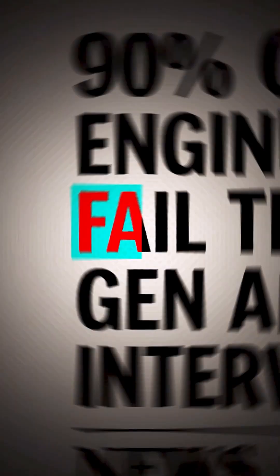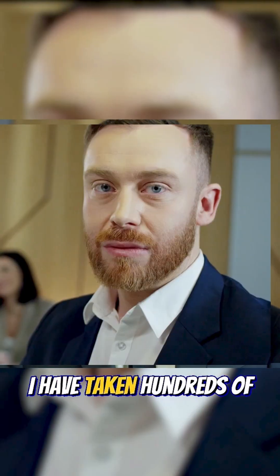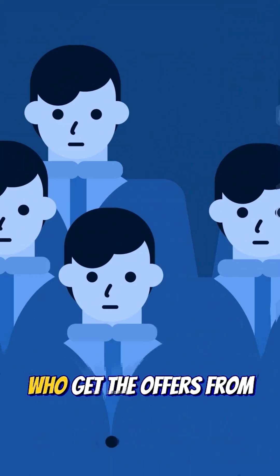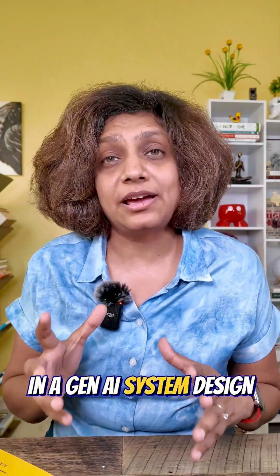90% of engineers fail their generative AI system design interviews. Why? Because they answer the wrong question entirely. I have taken hundreds of these interviews and I can tell you that there is a method to this madness. In this video, I am taking you through the entire framework that separates the 10% who get the offers from everybody else in the generative AI interviews.